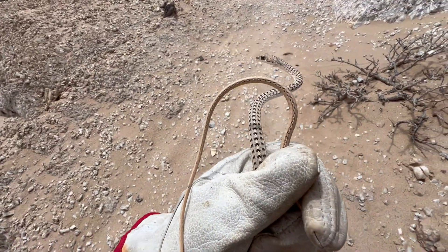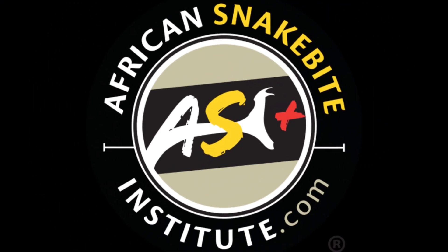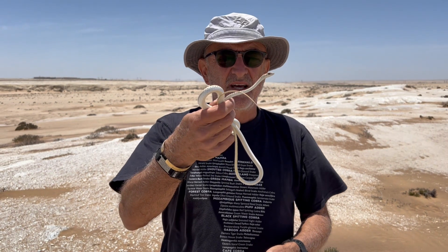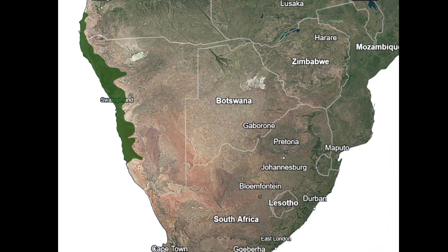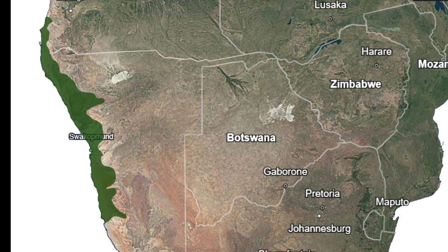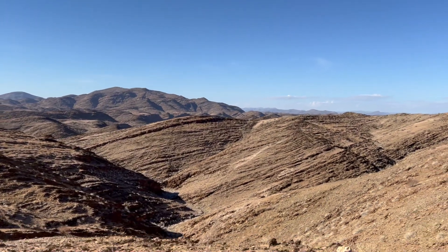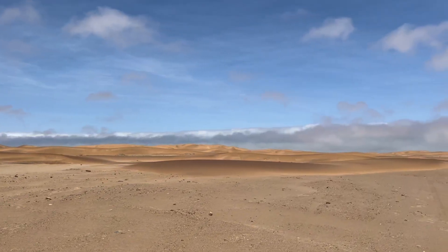He was quick! I have a Namib sand snake here. This species occurs across the western coastal regions of Namibia from around Luderitz, northwards all the way up into Angola. It's generally found below the western escarpment and often associated with coastal plains or the sand seas.